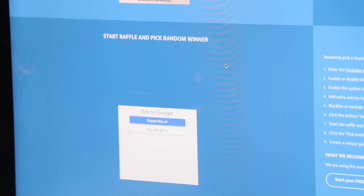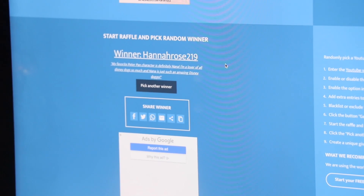The winner of the back-to-school giveaway is Hannah Rose 219, and she said that her favorite character from Peter Pan was Nana. She loves all the Disney dogs, and Nana is such an amazing Disney dog. I 100% agree with that statement.